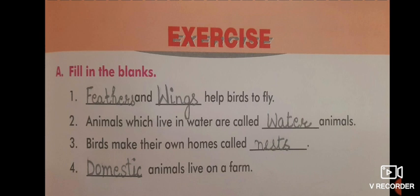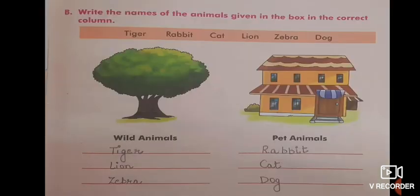Next is Part B — write the name of the animals given in the box in the correct column. Some names are given in the box. You have to write the names of wild animals under wild animals and pet animals under pet animals. Wild animals: tiger, lion, and zebra. Pet animals: rabbit, cat, and dog.